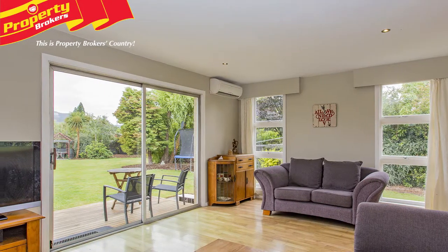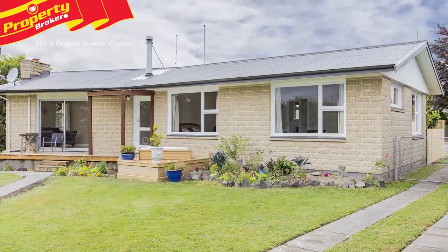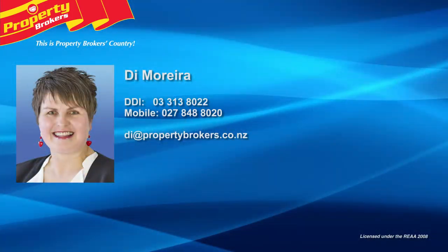The final feather in the cap of this fantastic property is its excellent location, being close to the centre of Oxford and within walking distance to Oxford Area School. This is your opportunity to own a comfortable home with fabulous upgrades. So call DAI today to make your viewing.